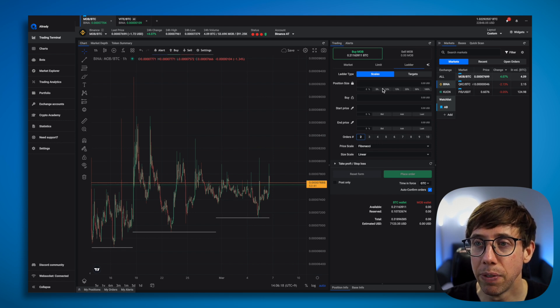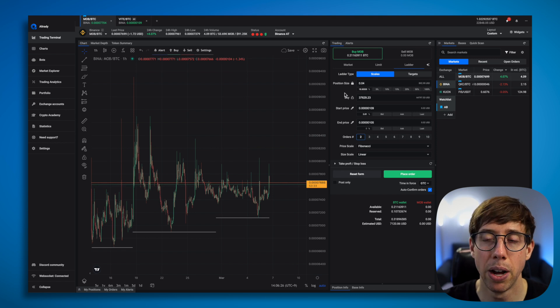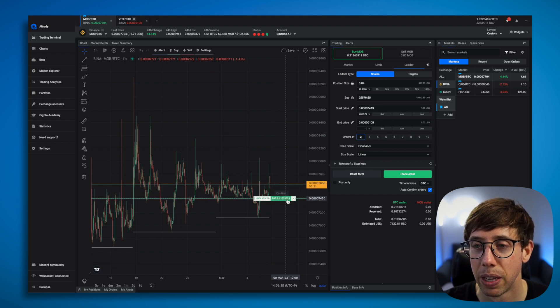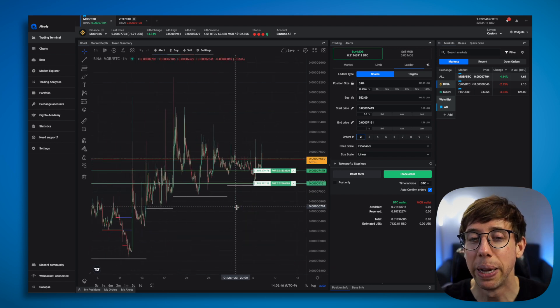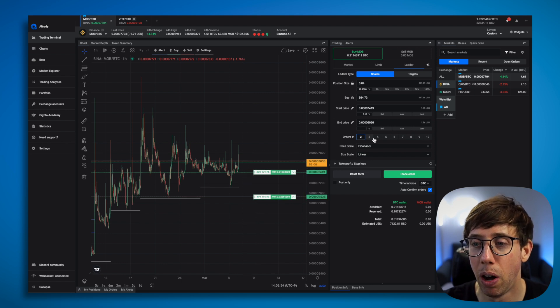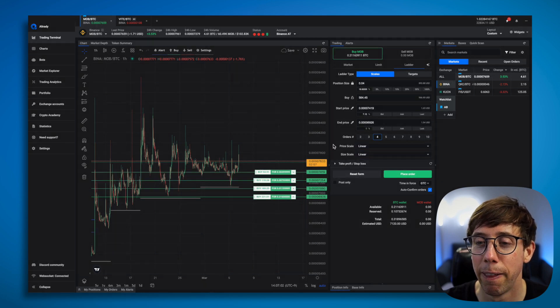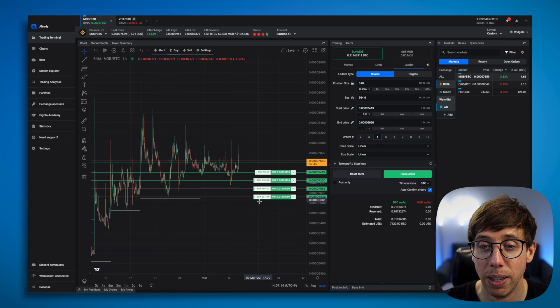The first thing I have to do is determine how much BTC I want to put in. I'm going to put in a total of 0.04 BTC, which is about $900, because I don't want to exceed 1% of the 24-hour trading volume. Now here's the cool thing — I'm going to set my start price right here, and then my end price down here. I can divide this up into four different orders in a linear distribution based on the price scale. So now it's not only going to buy at the top, but it's going to buy at multiple levels as well, scaling into my order.